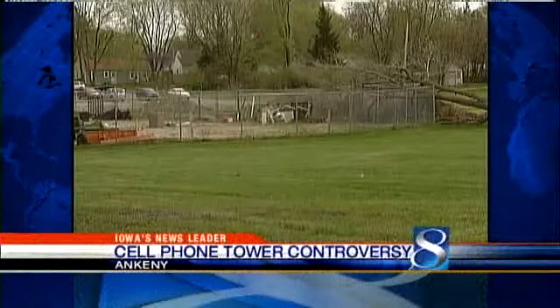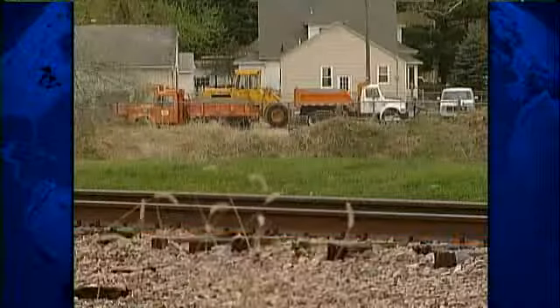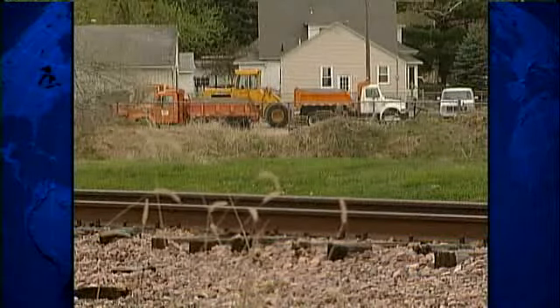The plan's been in the works for a while, and after it passed through the school board, zoning board of adjustment, and the city, AT&T will build a 140-foot cell phone tower on school property. AT&T is leasing the 50-foot-by-50-foot plot of land from the Ankeny School District, paying the school district $1,000 each month for the use of the land.